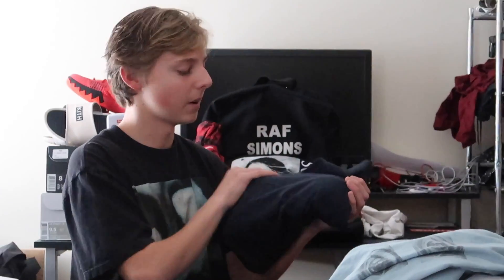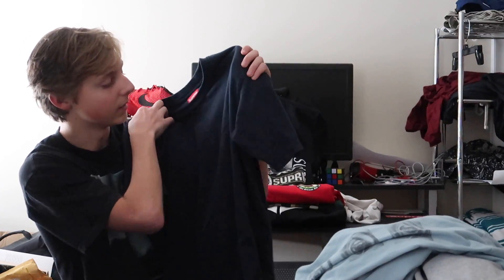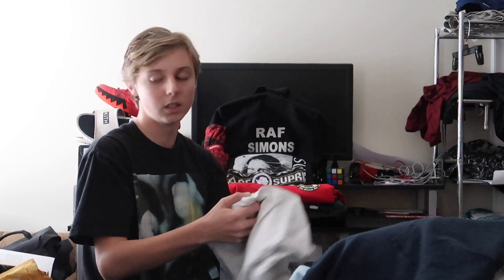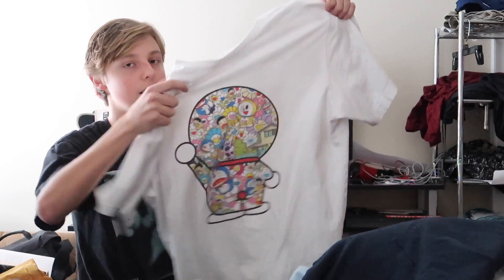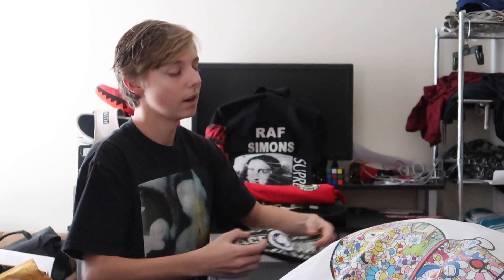Next is another one of my favorite pieces — a Supreme navy tee. It might just look like a plain navy tee but if you look closely, 'Supreme New York' is embroidered right on it. Supreme made eight of these and I'm trying to collect every single one eventually. We also got this Supreme collab tee — I can't remember the name — but it features a big artist's design. It goes hard; this is a certified dope piece.